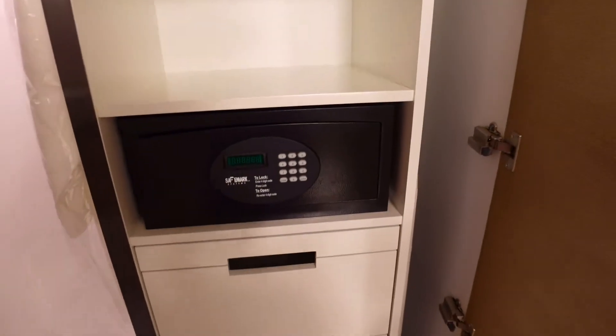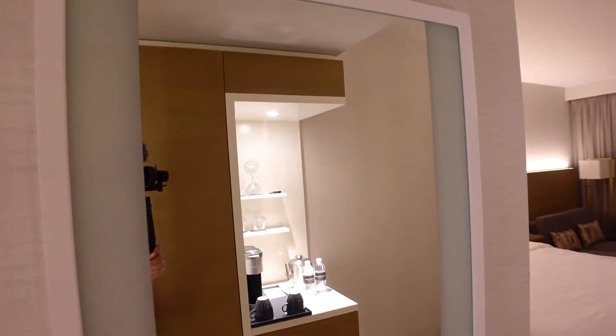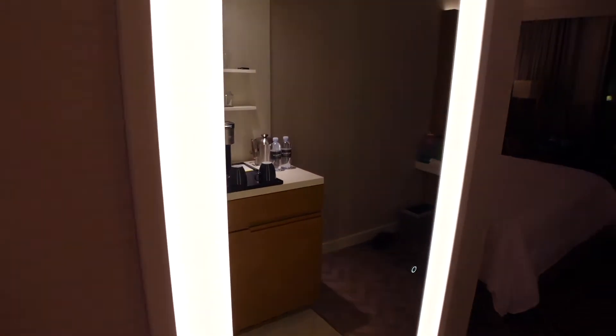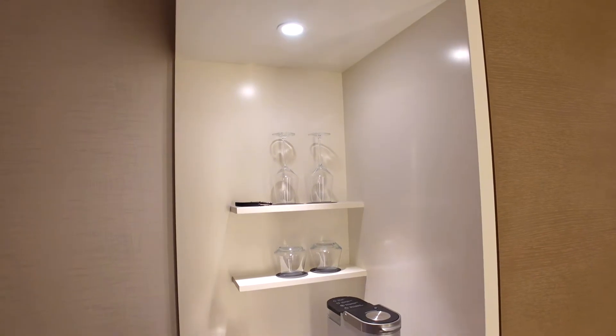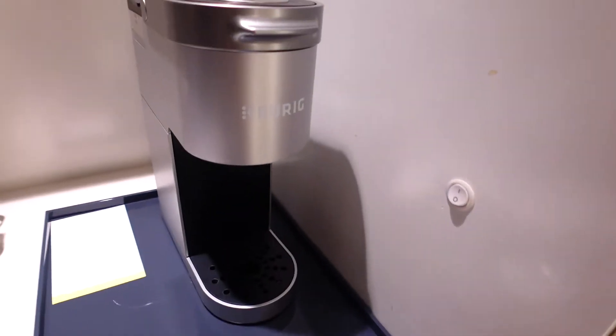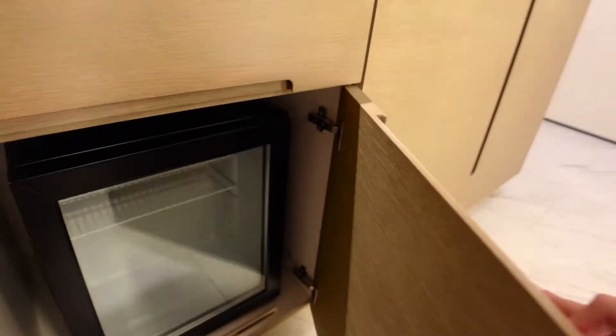As we come over here to the closet, there's also an extra robe, some extra slippers, an in-room safe, and an ironing board. I absolutely love this — it's a mirror, but if you press this button right here it actually illuminates the whole thing. It has a whole little area for coffee, water — you can see right there it's a Keurig maker — and then down here you actually have a mini fridge.